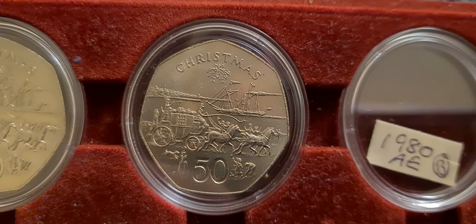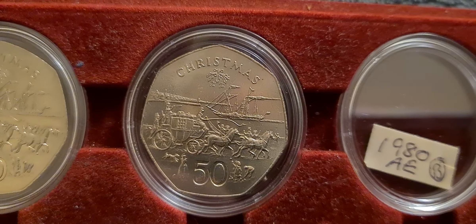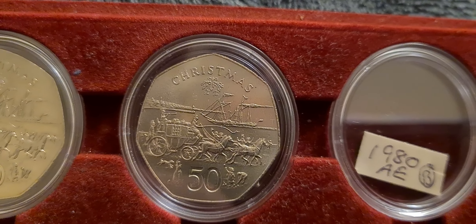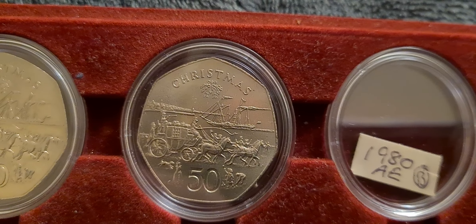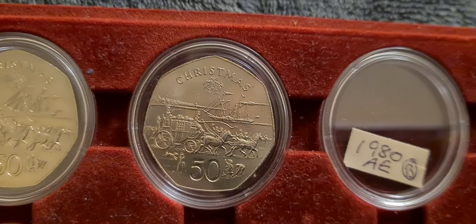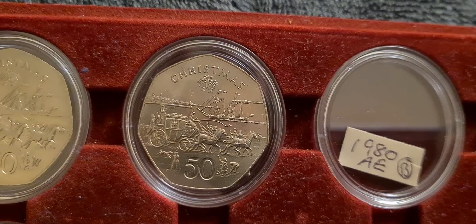I see Change Checker have opened their competition where you have to send them a photograph of your 50p collection, so I think I might have a go at entering that. Anyway, that's it for now. Peace and love — Coinsnatcher out.